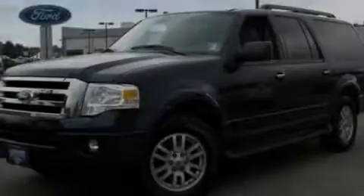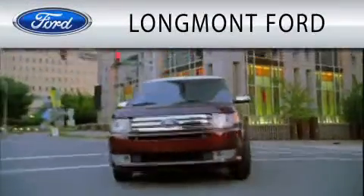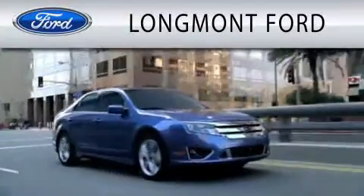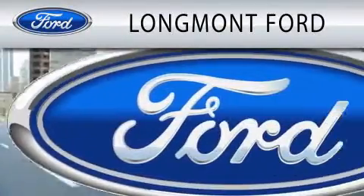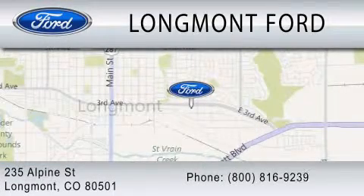Please call today to reserve this vehicle for a test drive. Longmont Ford is dedicated to doing everything possible to ensure that the experience you have selecting your next vehicle is as pleasant as possible. We are located at 235 Alpine Street in Longmont.